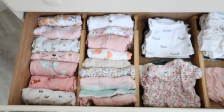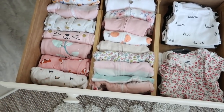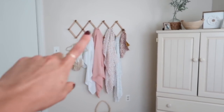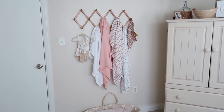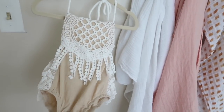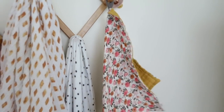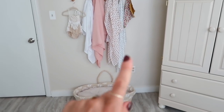The bottom drawer is all zero-to-three month clothing — she doesn't quite fit into it yet. Coming back around to the door, I have some muslins hanging on this little rack, which is actually a coffee rack from Amazon. It works as wall art and decor but is also super functional — you can just pull a muslin off the hook quickly. I have a little onesie hanging for decor and her binky with the binky keeper, since we bring it with us a lot.